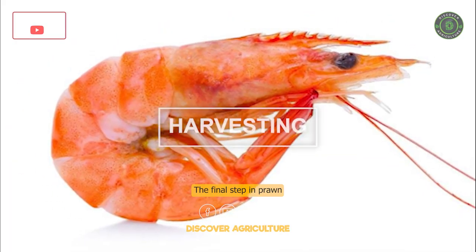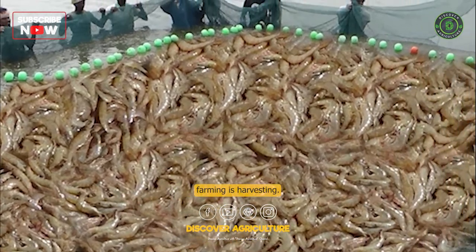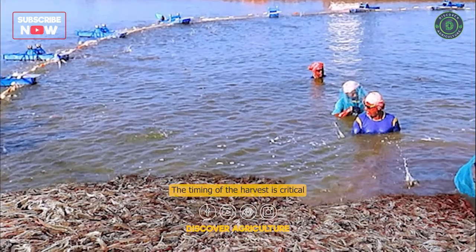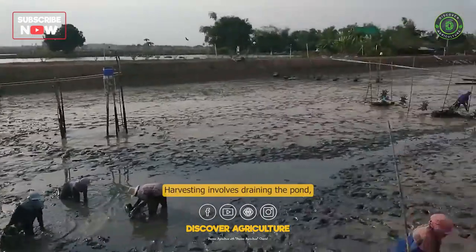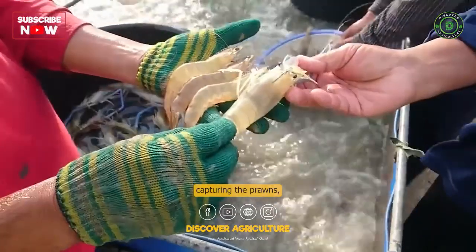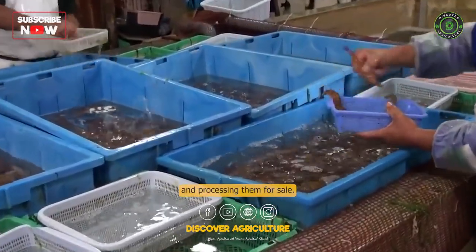Harvesting. The final step in prawn farming is harvesting. The timing of the harvest is critical to maximize yields and minimize losses. Harvesting involves draining the pond, capturing the prawns, and processing them for sale.